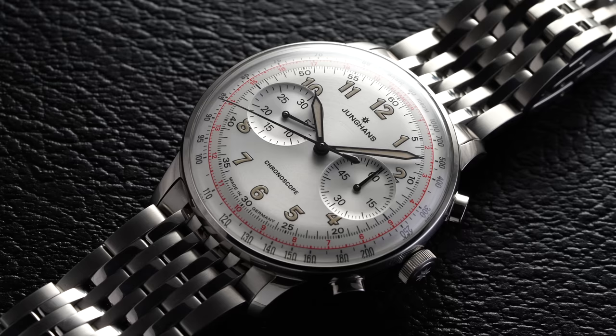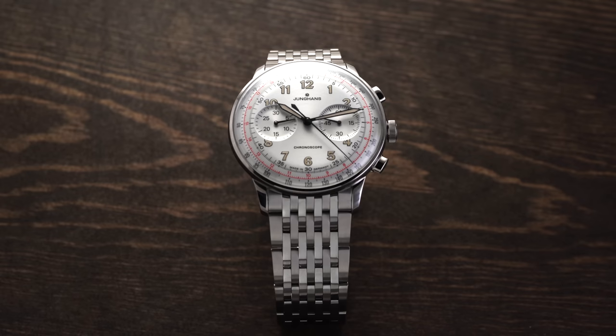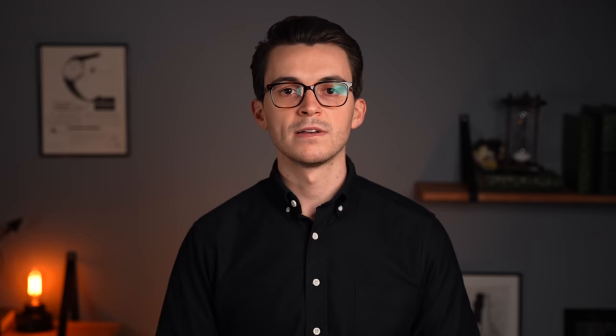Moving into more obscure chronograph scales, we have the telemeter, used to calculate the distance between a person and an event which can both be seen and heard. From a vintage context, this was commonly used on the battlefield to measure the distance of enemy artillery fire. A more modern and less depressing example is determining how far away a lightning storm is: when you see the lightning, you initiate the chronograph, and when you hear the thunder, you stop it and determine the distance.